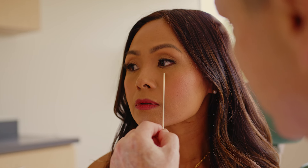Blepharoplasty is a procedure that manipulates the skin, fat, and muscle around the eyes for aesthetic purposes. Blepharoplasty is the most common surgical procedure performed on the face in the United States.